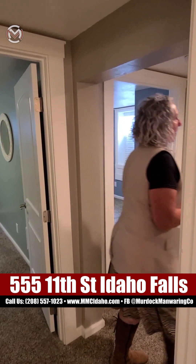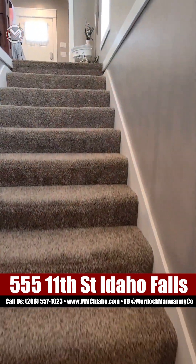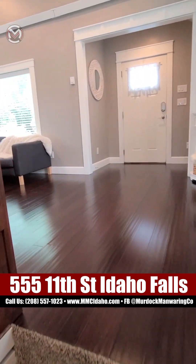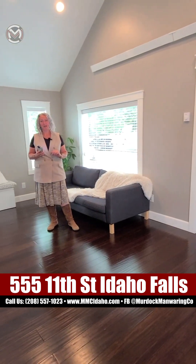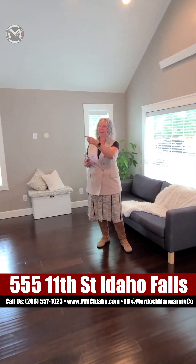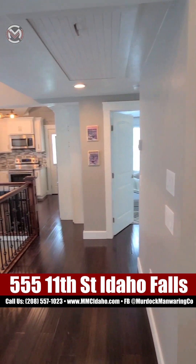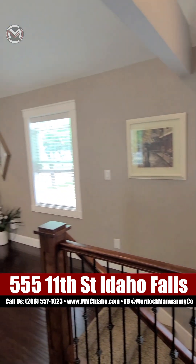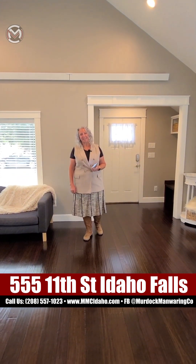Let's go back upstairs so you can get a feel for how it flows. Again, this is 1,507 total square feet, built in 1930, three bedrooms, two baths. I'm telling you, it's the most fabulous house on the numbered streets. Take one more look at that kitchen — it's just glorious. I just love everything about this house. If you want a tour, give me a call — I'll get you in here. I'm Nicole Need Crosley with Murdoch Manwaring Company, glad to take you on a tour of this house.